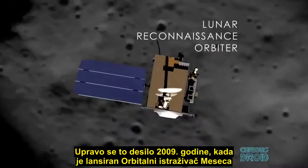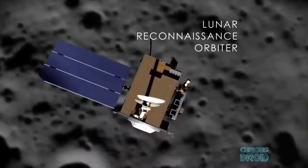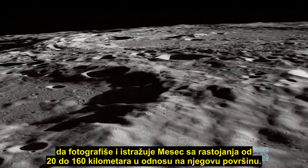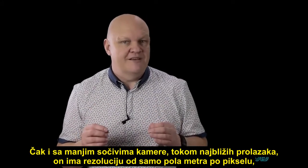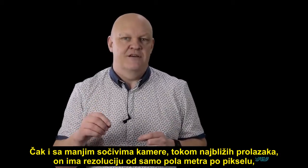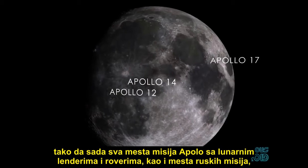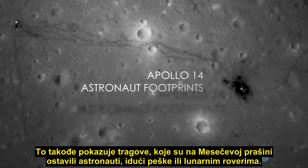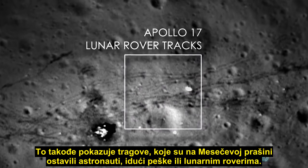In 2009, that's exactly what happened when the Lunar Reconnaissance Orbiter, or LRO, was launched and photographed and surveyed the moon from a distance of between 12 and 100 miles above its surface. Even with a much smaller camera lens, at its closest passes it has a resolution of just 0.5 meters or 18 inches per pixel. So now all of the Apollo sites with the lunar landers, the rovers, as well as the Russian sites, can be seen for the first time since they landed.